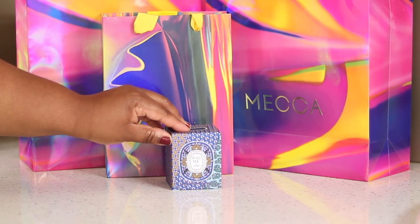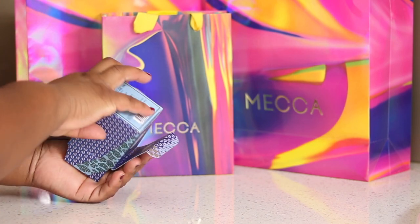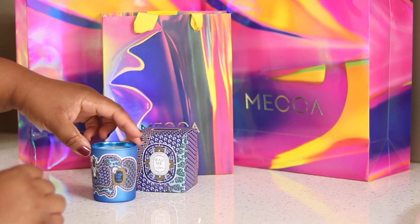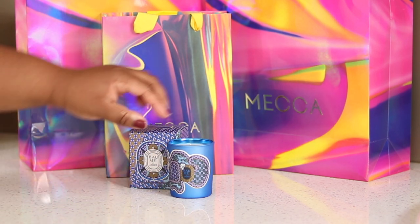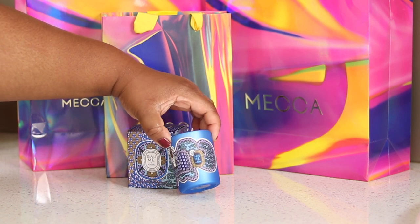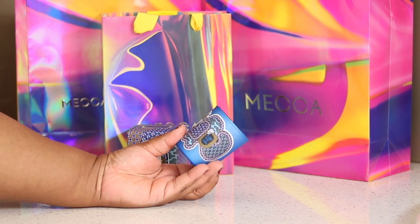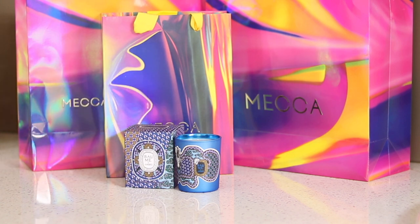I got the Diptyque Baies d'Ambre — I can't speak French so I'm butchering that — but the amber candle. I got the mini version, it's the blue one. They came out with the Christmas set: they have this blue one, then they have green, and they have the red one. The green one smells like pine trees but I don't really like it. This is the one I really liked, so this was $55 Australian dollars. It's gorgeous and you can tell how well scented the candle is — just by unwrapping it you can smell it already. It is stunning, I'm so excited to jump into this. The candle glass itself is blue, but the actual decal is a sticker. It's a really cute packaging.